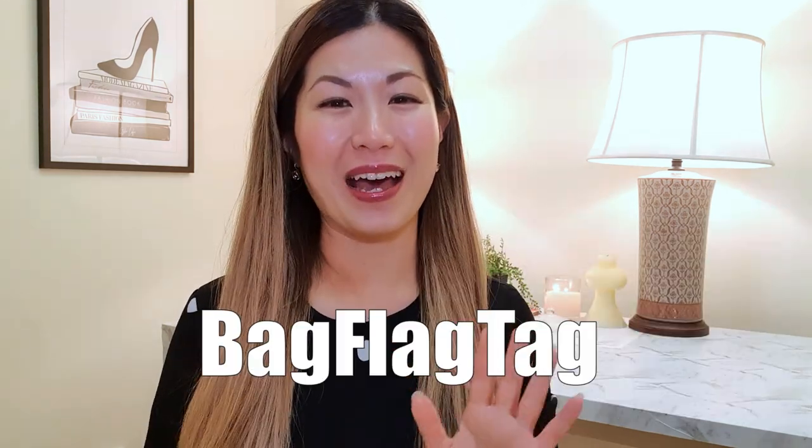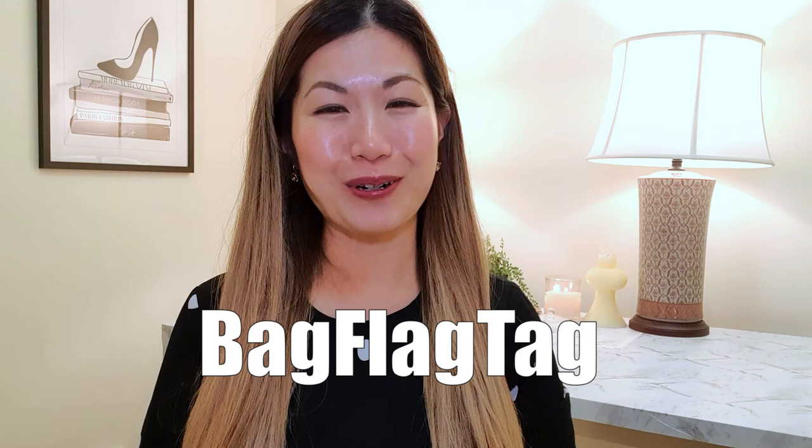The tag is the bag flag tag. We're supposed to be talking about our favorite luxury handbags in the colors of the flags of our country. I live in Australia, so my colors will be blue, red, and white.